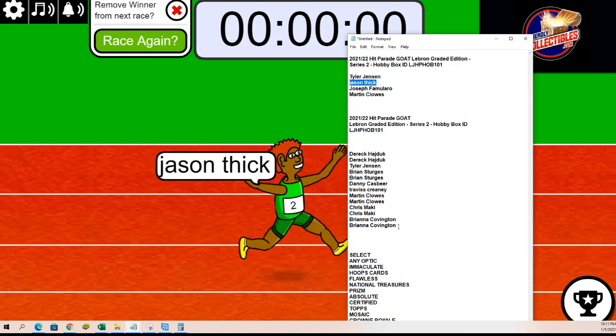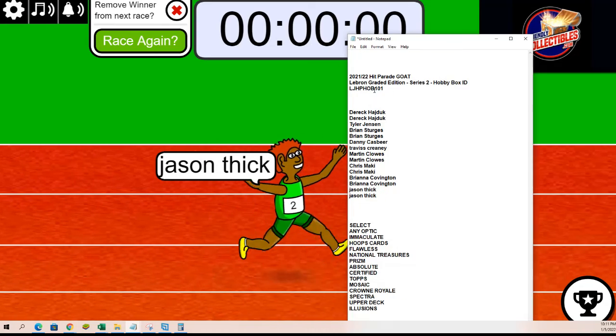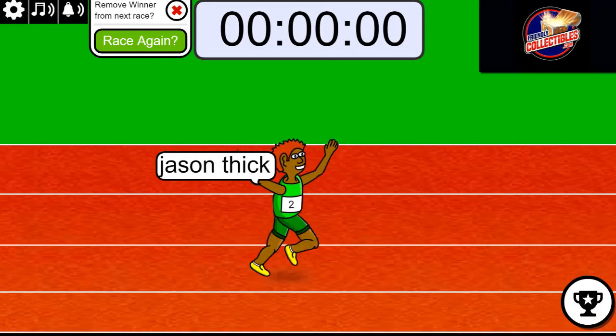Congratulations, my friend. That concludes the filler part of the LeBron. Let's see who's getting which brand names — let's get over here to the randomizer.